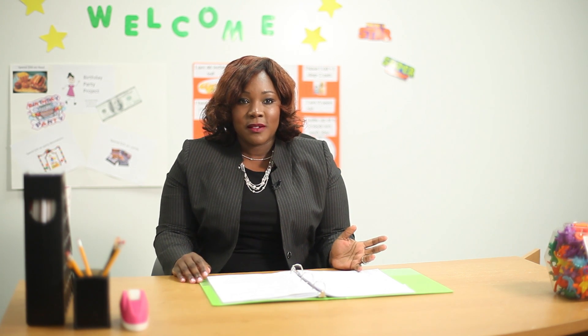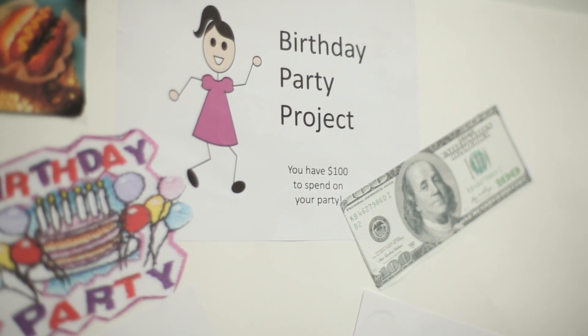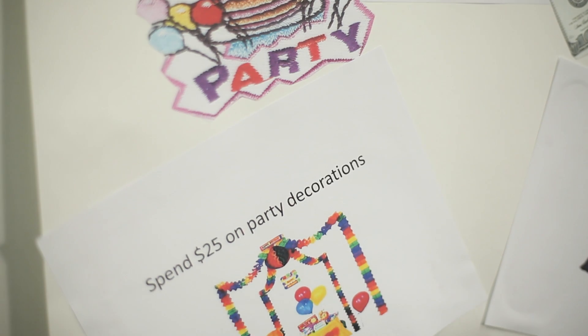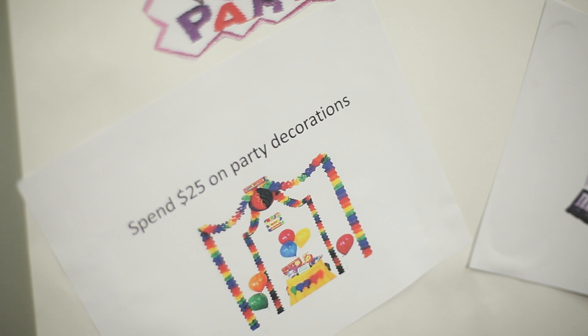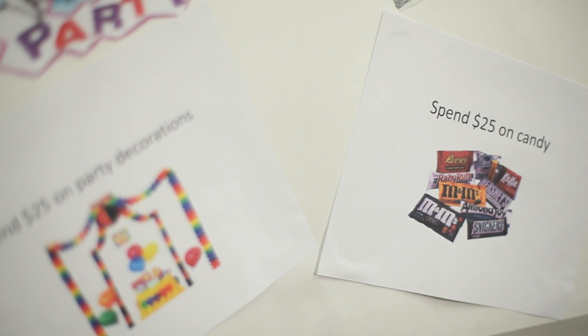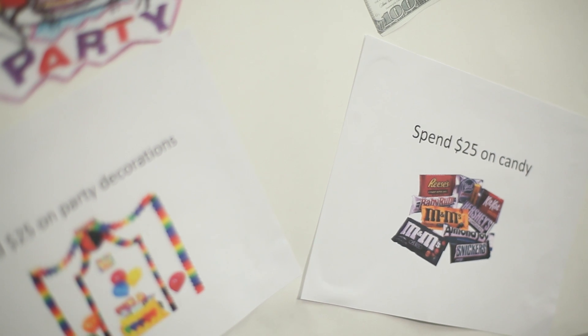Another fun project that you can work on with your child is the birthday party math project. You will give your student $100 and they will plan their birthday party with that $100 budget. The child can figure out how much they're going to spend on food, on invitations, on decorations. It will involve numerical operations, budgeting, and problem-solving, all in one project.